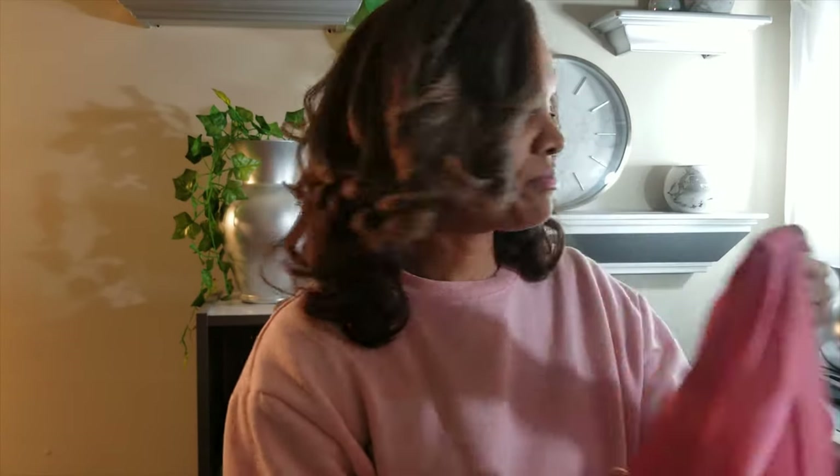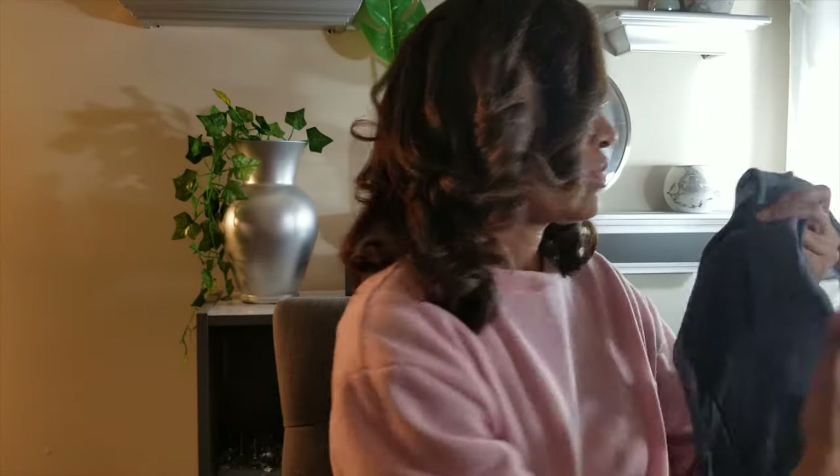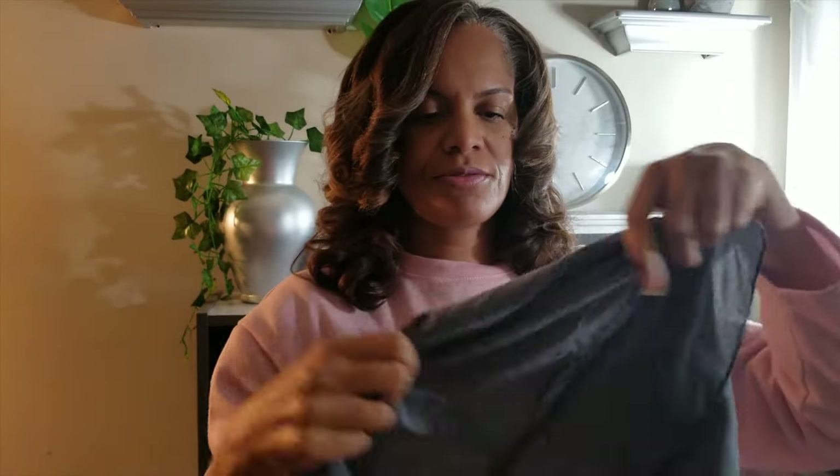Now I have a cotton scarf, like a handkerchief. I would not wear this on a regular basis because cotton is going to absorb all of the moisture out of our hair — it's going to dry your hair out. I certainly would never sleep in one of these.